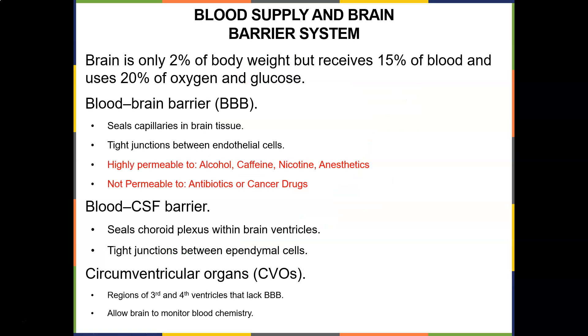The brain is only 2% of body weight but receives 15–20% of blood and uses 20% of the oxygen and glucose — in babies it uses 50%. The blood-brain barrier has tight junctions that seal capillaries in brain tissue and is only permeable to small substances such as alcohol, caffeine, nicotine, and anesthetics, but is not permeable to antibiotics or cancer drugs. There is also a blood-cerebrospinal fluid barrier that seals the choroid plexus with tight junctions. Circumventricular organs lack the blood-brain barrier and allow the brain to monitor blood chemistry.